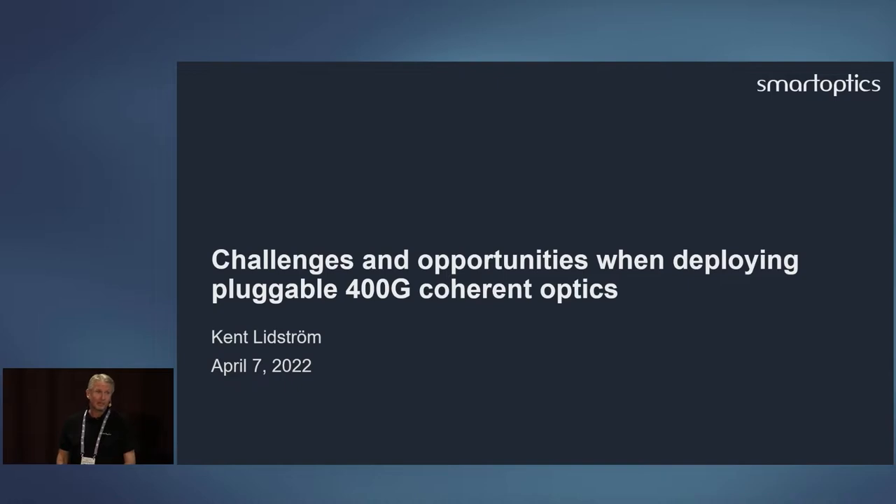Thank you for the introduction. I've actually been around a little bit longer than 15 years — I realize that's old data. When I started in the optical industry several years ago, two and a half gig DWDM was the latest and greatest, and at that time it was not existing in pluggable form factors yet.